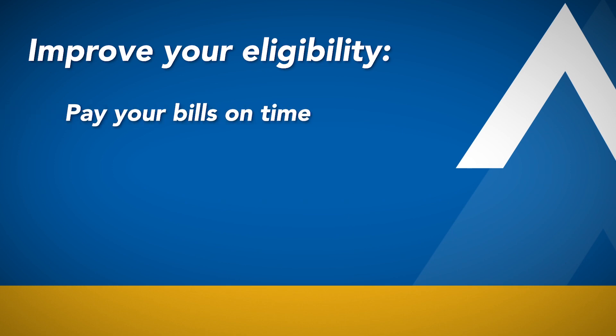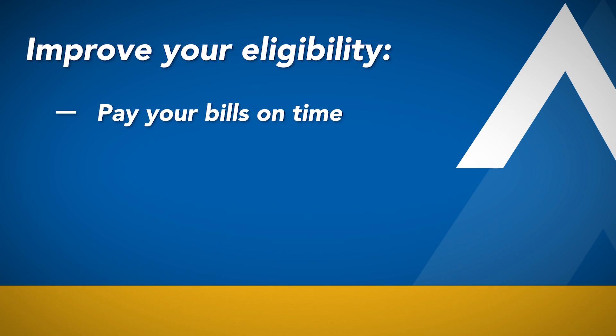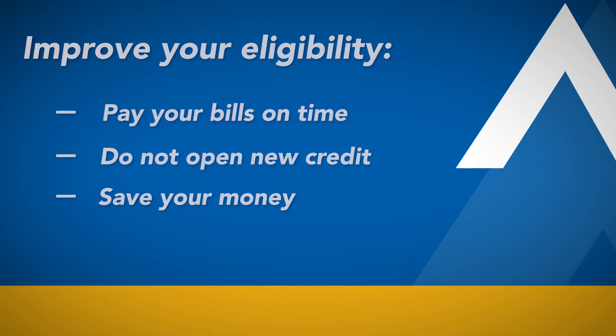So putting yourself in a better position to buy a home, there's some do's and don'ts you probably want to take into consideration. Keep paying your bills on time — it goes without saying — to help your credit score stay at or go higher than what it currently is. Another consideration is do not open any new credit, as that can negatively impact your credit situation. Continue to save money for that down payment. And if you do all those things, you should be prepared when it comes time to go on a contract and start the loan process.